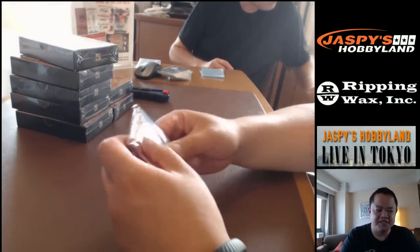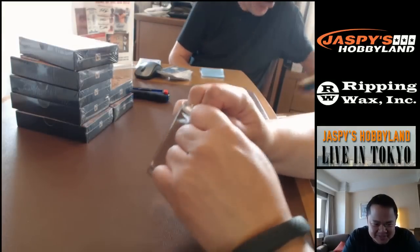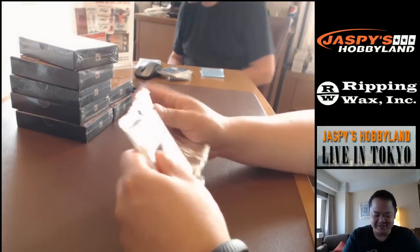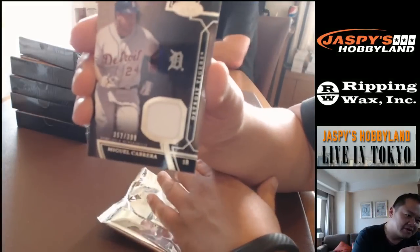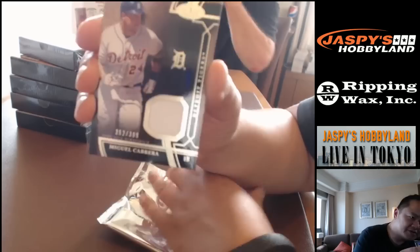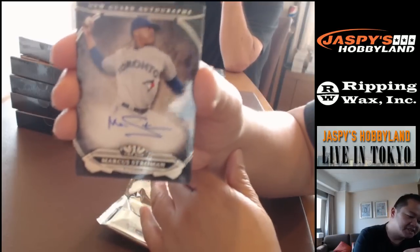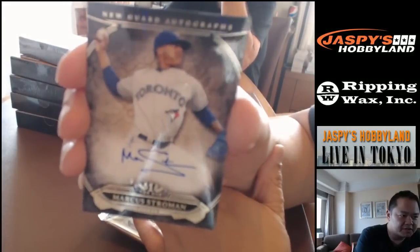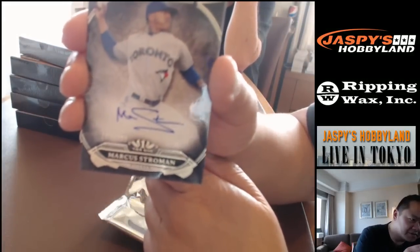Someone says he stinks — we could trade him. Who else would you want from Detroit other than Miguel Cabrera? Miggy, 352 out of 399. And some love for my Blue Jays — even though he's out for the season, number 205 out of 399, Marcus Stroman. They call him the next Tom Gordon-type pitcher.